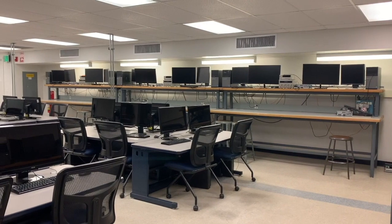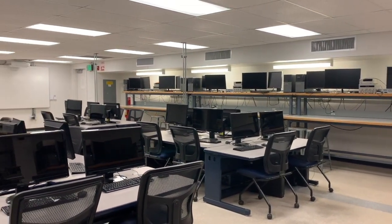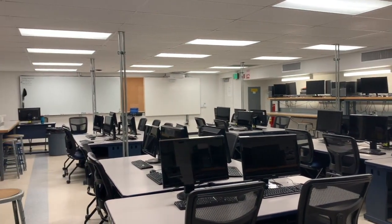This is Lab Three, our electronics classroom. Students take courses on online design programs such as hand drafting, AutoCAD, and SolidWorks. Some of the robotics courses as well as some of the electricity courses are also taught in this classroom.